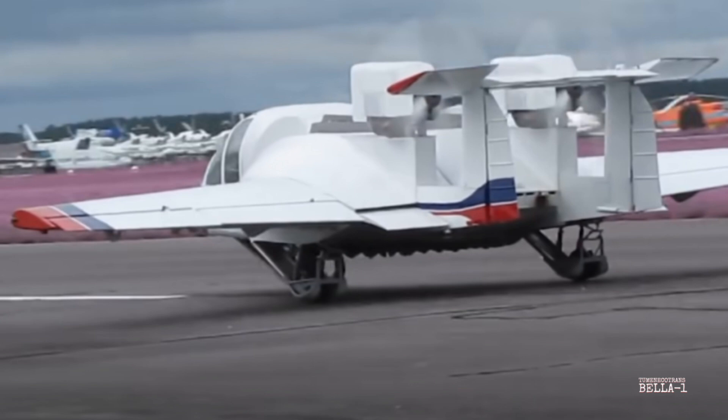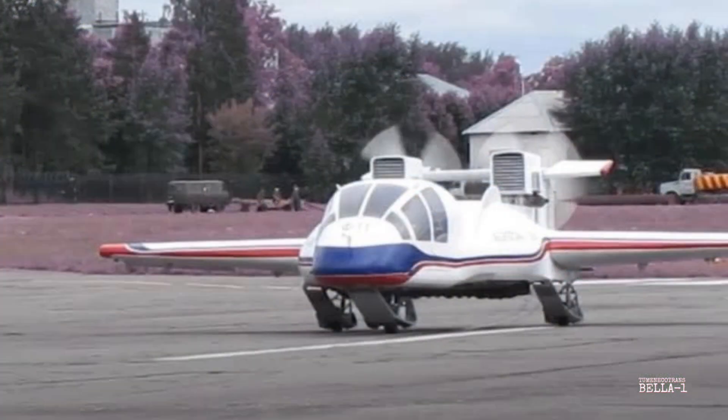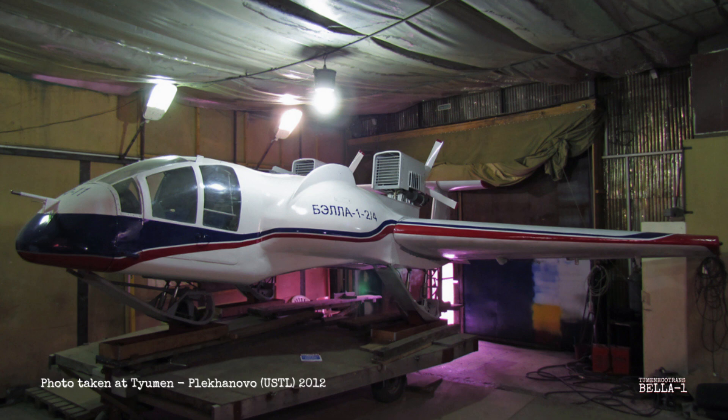The BELA-1 was used for development, and as you can see from the photos here taken around 2012, it looks slightly different with a larger cabin and boxy engine nacelles. From what can be made out, it only did taxi runs, and in the end the program fizzled out again. As for the BELA-1, it may still be stored, and if anyone has any information, please let us know.